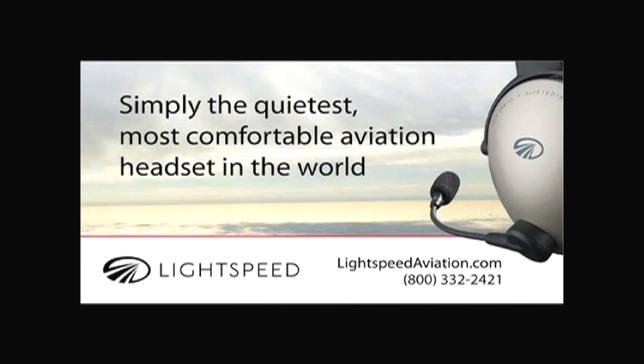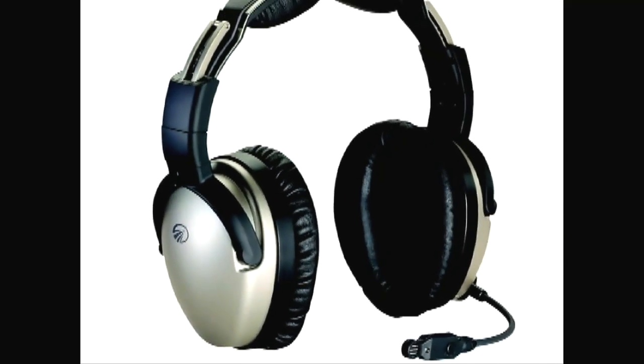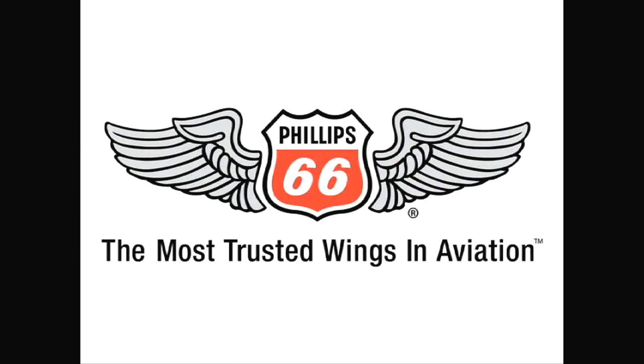Brought to you by the Lightspeed Zulu, simply the quietest, most comfortable headset in the world and preferred by professional pilots everywhere, and by Phillips 66 Aviation.